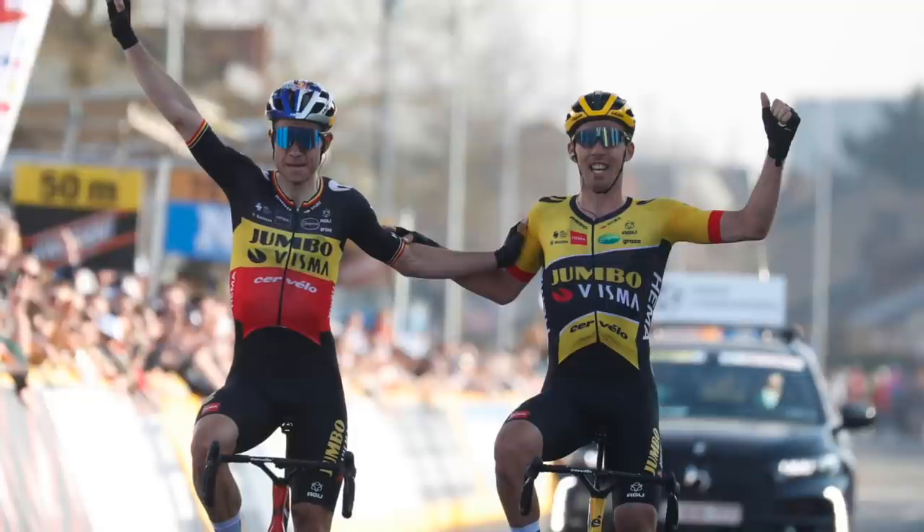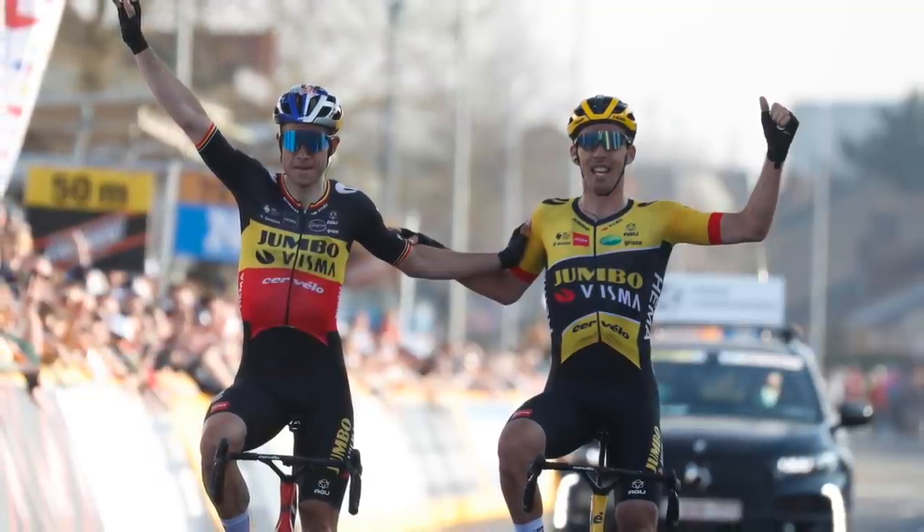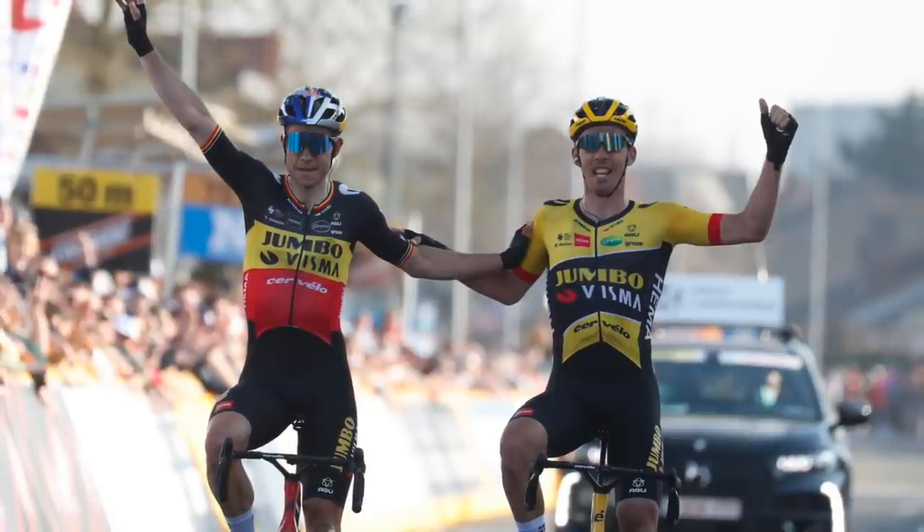I think 100% Jumbo-Visma are going to be asked to pace. I cannot see a situation where Trek might, or Quickstep won't help them. Tour of Flanders put out a really good behind-the-scenes documentary, and Wilfried Peters and co were like, we're not helping pace the break at all. It's all Jumbo early doors. They have the responsibility after dominating most of the cobble season so far. Even in Gent-Wevelgem, they came second, but they were seen as the big threat. It was only Biniam Girmay that ended up beating Laporte in the sprint.